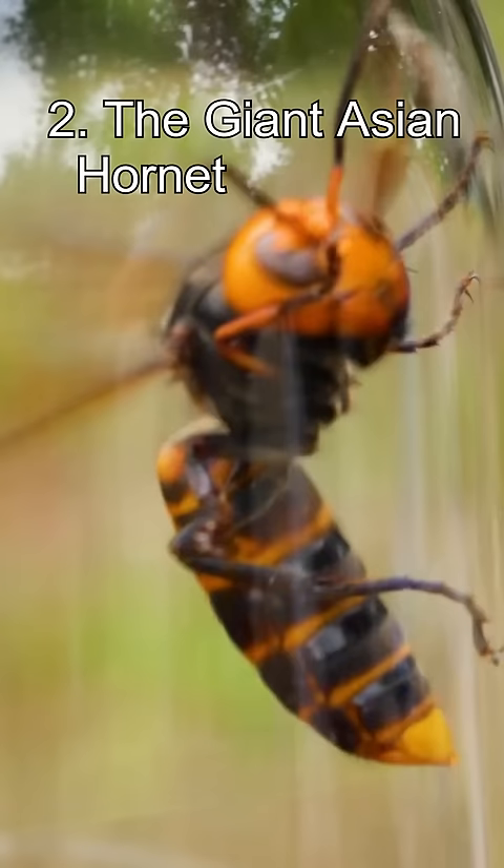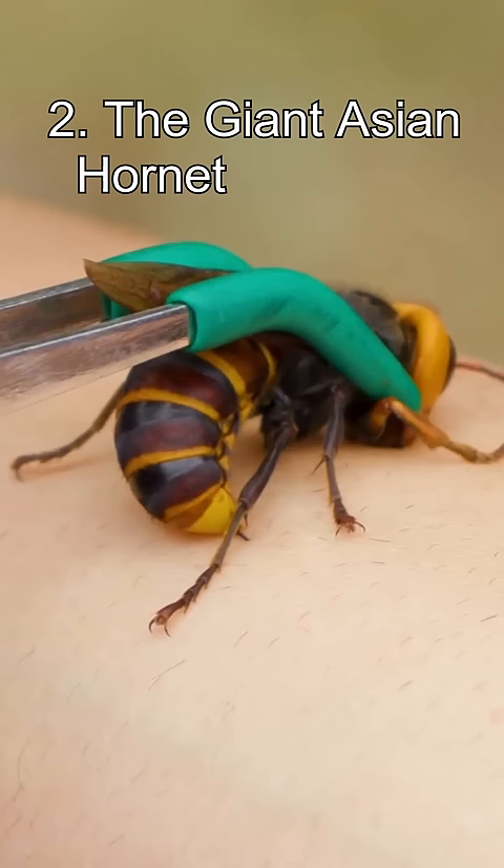Number 2: The Giant Asian Hornet. Known as the Suzumabachi or Sparrow Bee in Japan, it's armed with a potentially deadly sting and an angry disposition. I've been chased by one before and I can tell you it's not nice.